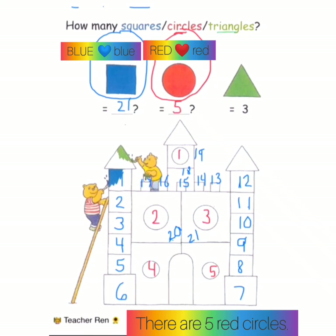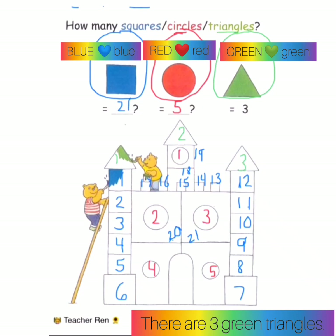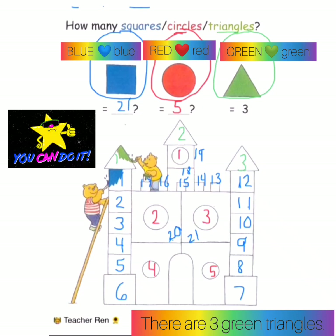How many triangles? Green triangles. One, two, three. Okay, can you do it?